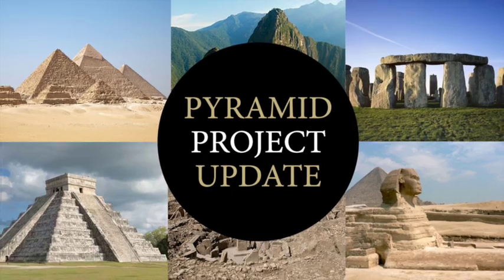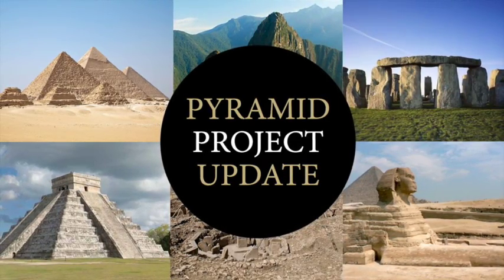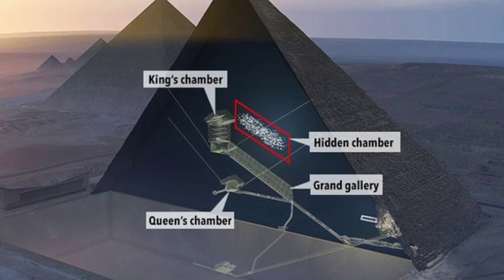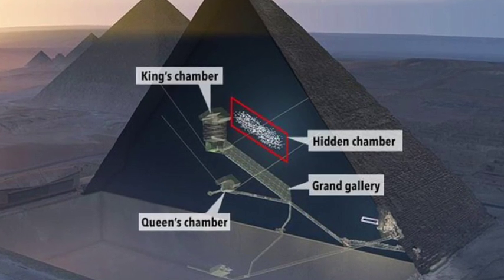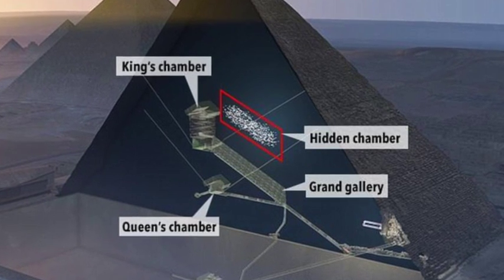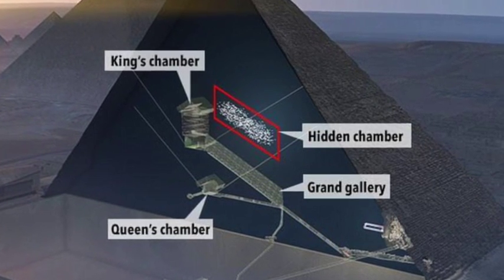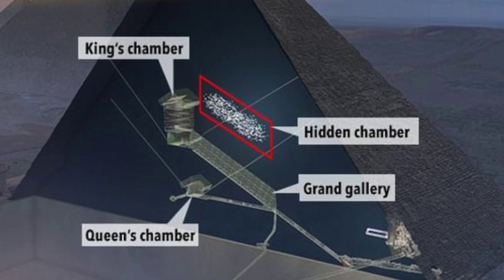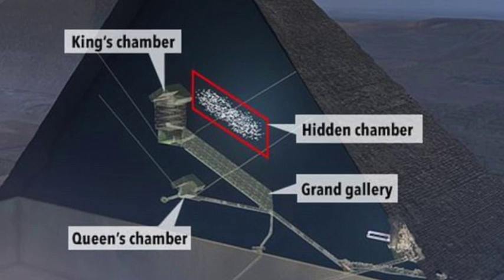Hello everybody and welcome to Ancient Architects. At the start of November 2017, the existence of a 98-foot void was located deep inside the Great Pyramid of Egypt and was announced to the world's media. And now, French researchers are building an exploration robot that is set to reveal the secrets of the mystery chamber.